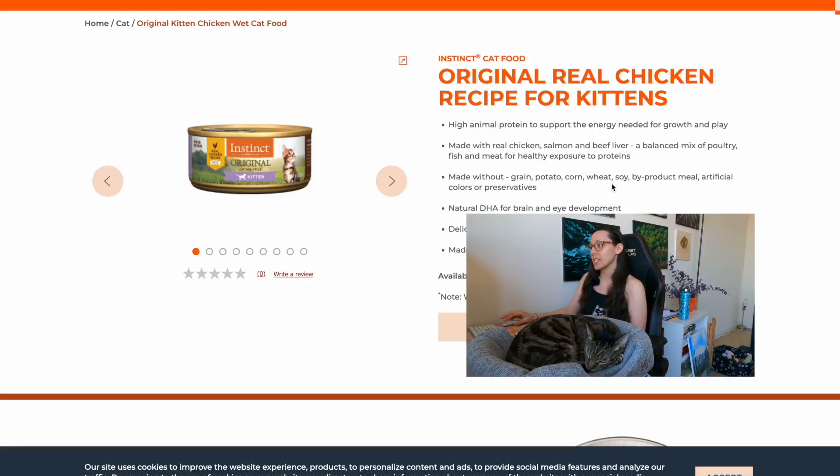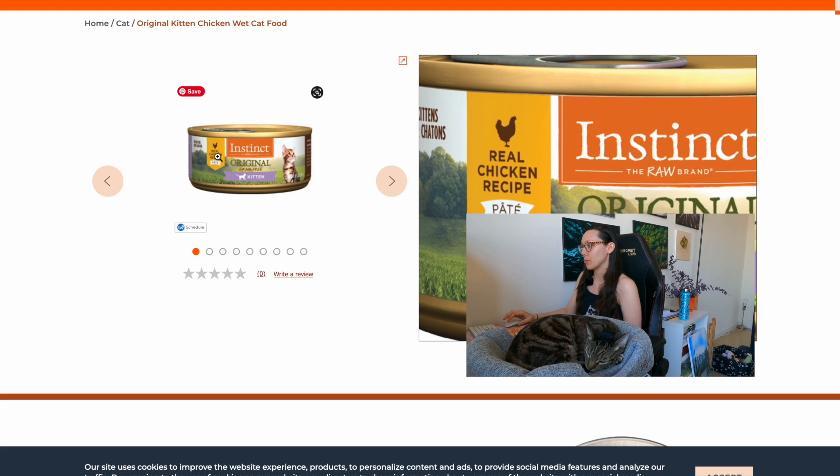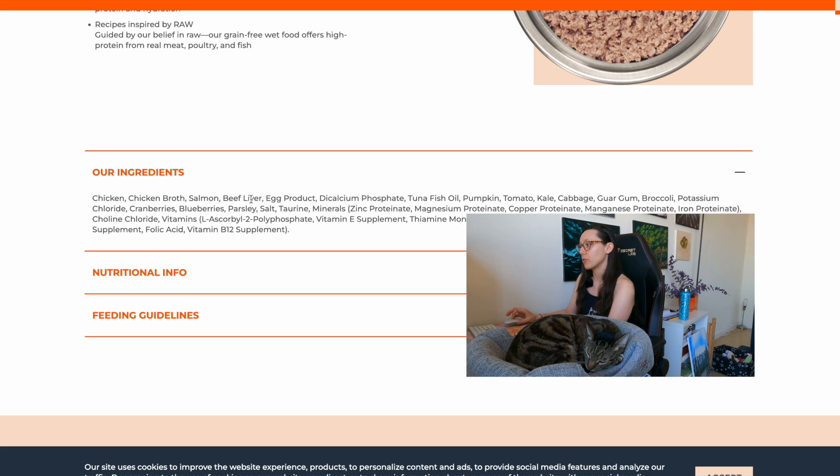The next wet kitten cat food we'll review is Instinct, and this one is specifically for kittens. The product name says Real Chicken Recipe — again, 'recipe' means 25 to 94.9% chicken, and in this case we just have one meat named. Looking at the ingredients: chicken, chicken broth, salmon, beef liver, egg product, tuna fish oil. Four different proteins, which is good for variety. They use chicken broth instead of just adding water sufficient for processing, so broth adds a few more nutrients.